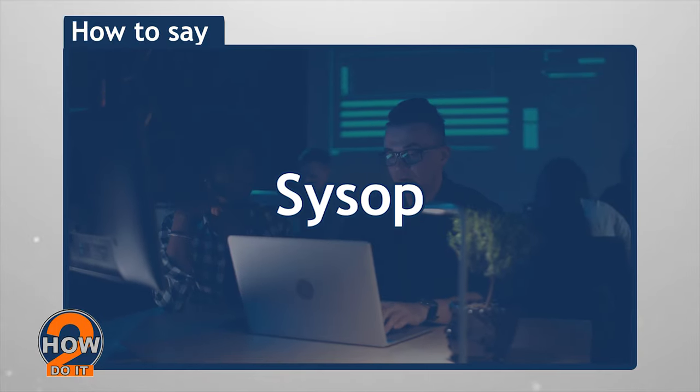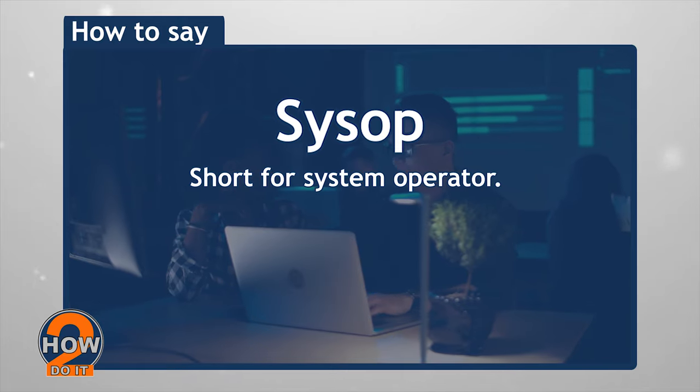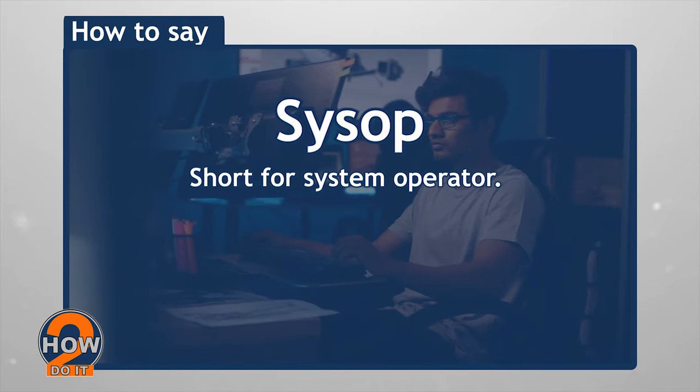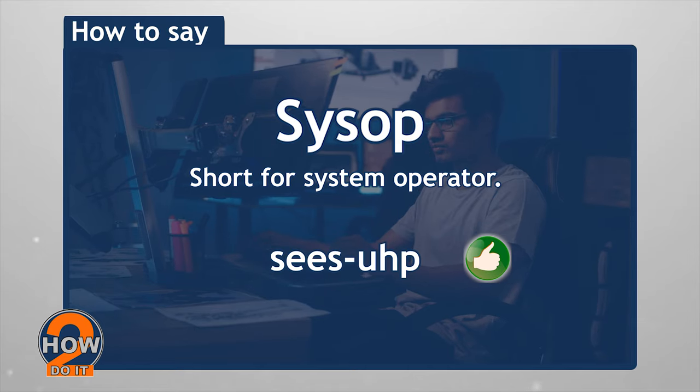Sysop. Short for system operator. Pronounce this based on its root words system and operator, so that's sysop.